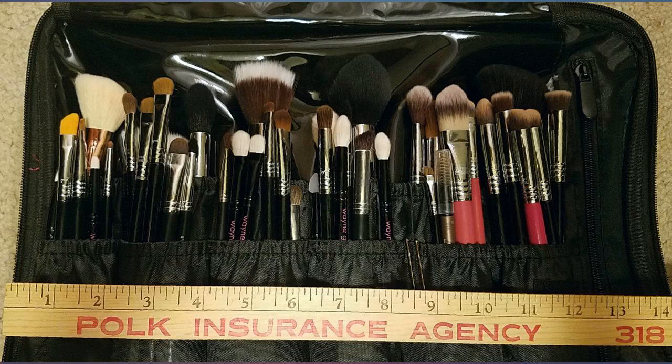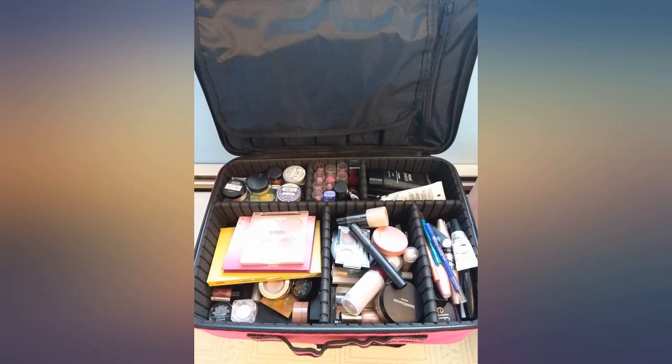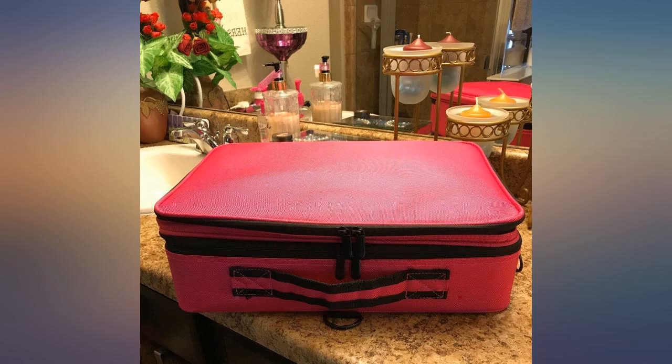I love the shoulder strap. I will definitely use this when I start professionally doing makeup — I want to buy more makeup now just to fill it! The compartments are nice and sturdy, no problems so far. Great product for a great price.